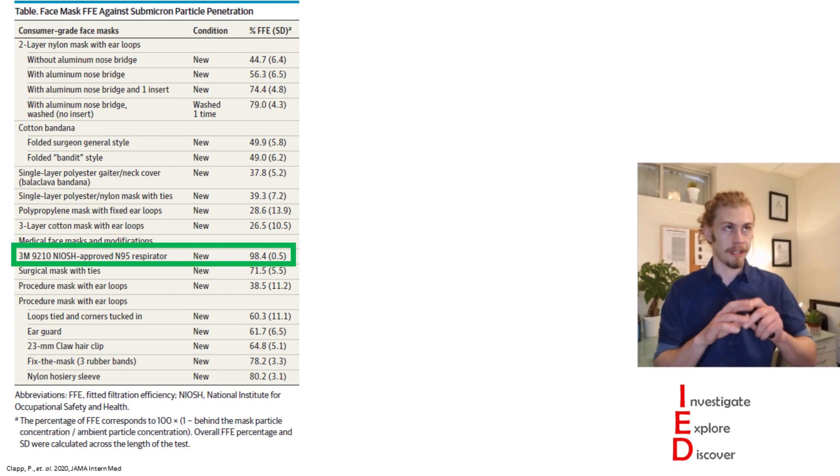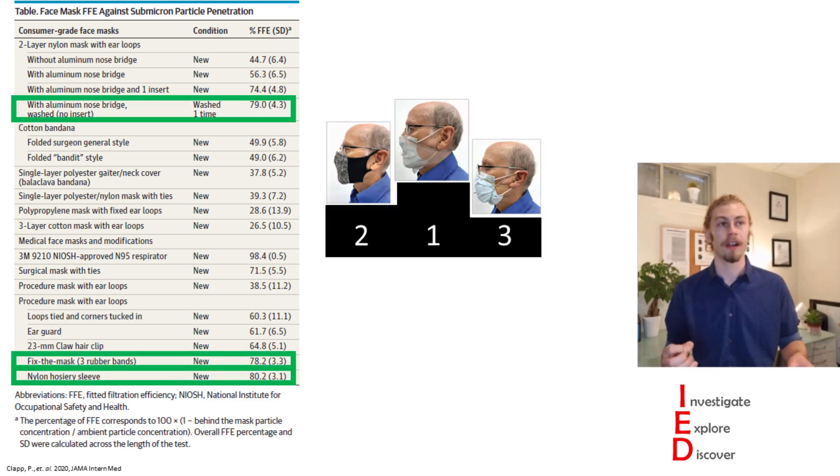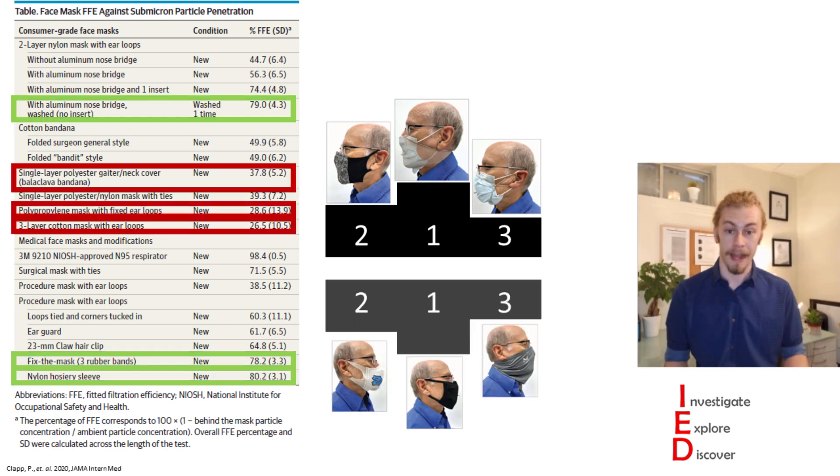Unsurprisingly, the N95, which is the gold standard, performs the best. You can pause the video and look at the list to see the specific fitted filtration efficiencies, but to summarize: the top three masks for use as personal protective equipment against aerosols in the environment are the two-layer nylon mask with ear loops and nose bridge that has been washed, the mask fitted with nylon hosiery, and the mask fitted with rubber bands. The worst masks to use as personal protective equipment are the gaiter, the polypropylene mask with fitted ear loops, and the three-layer cotton mask with ear loops.